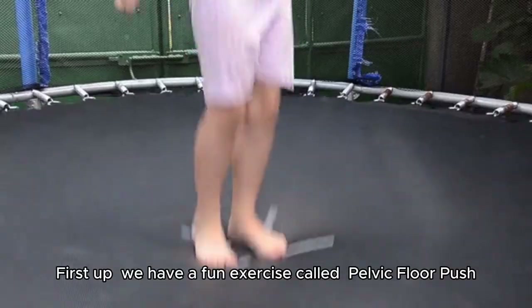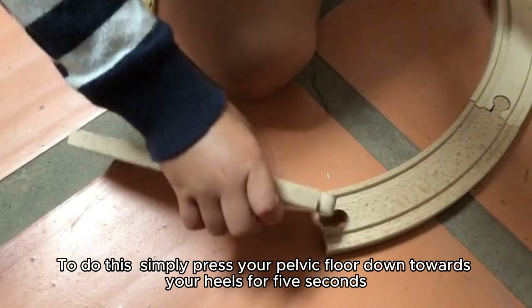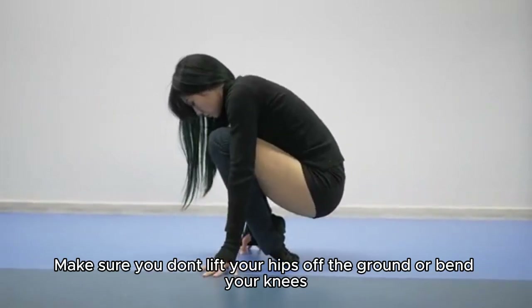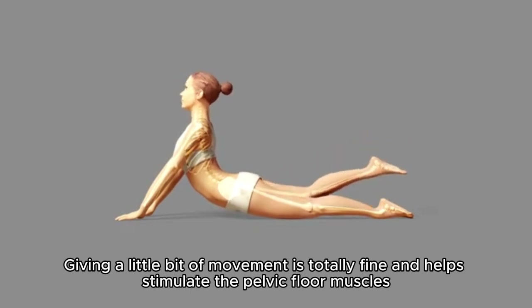First up, we have a fun exercise called pelvic floor push. To do this, simply press your pelvic floor down towards your heels for 5 seconds. Make sure you don't lift your hips off the ground or bend your knees. Giving a little bit of movement is totally fine and helps stimulate the pelvic floor muscles.